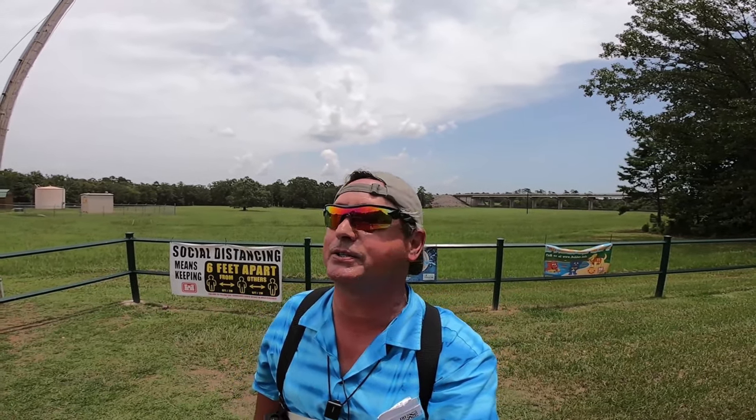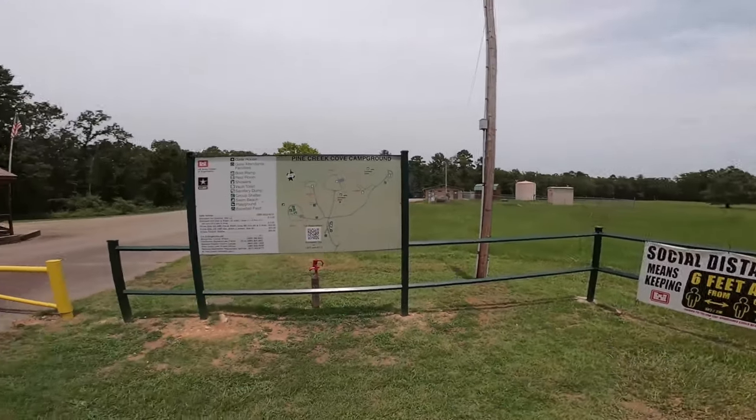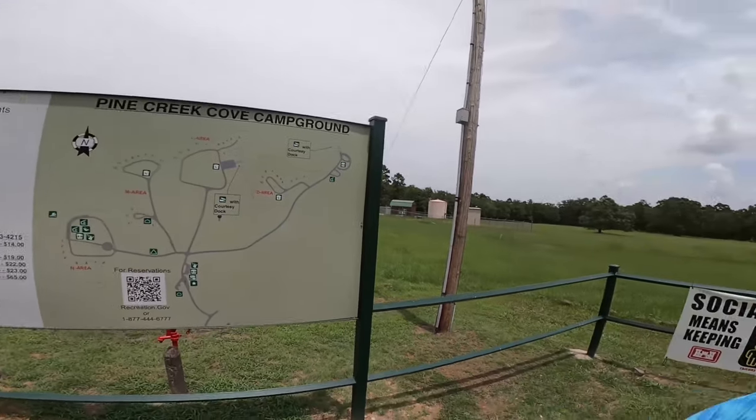Howdy YouTube, welcome to Dude RV. We have traveled north across the Red River into the great state of Oklahoma and we are camped out on Pine Creek Lake. We have driven to the other side of Pine Creek Lake to get this video footage just for you. We're going to take a ride through Pine Creek Cove Campground on Pine Creek Lake.